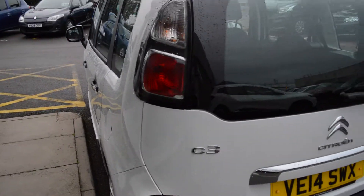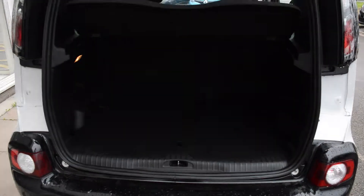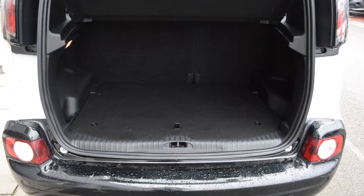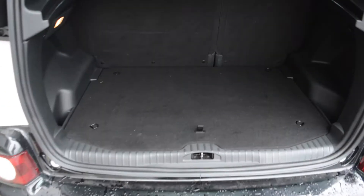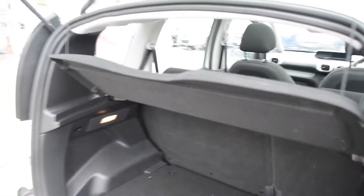As we go around to the rear of the Citroen you can see the continuation of the C3 Picasso badging. And as we take a look inside the boot you can see there's a very large storage area with a very wide opening to make it much easier to get things in and out of the boot. We can also see a 60-40 split folding rear seat and a full-size parcel shelf as well.